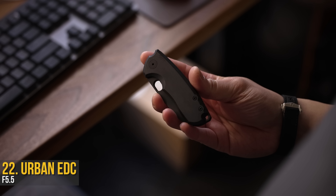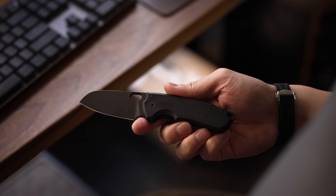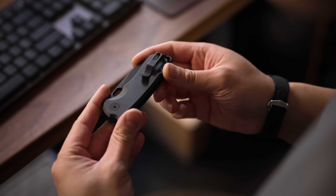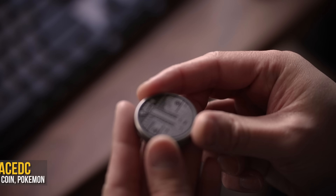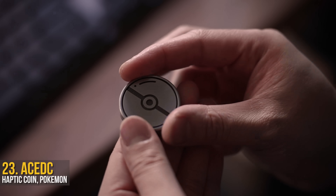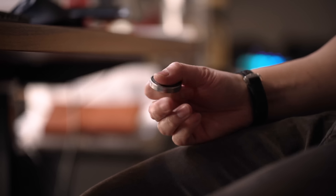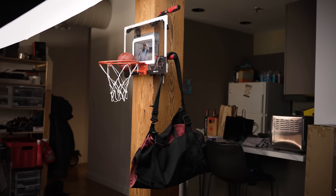In the pocket, I generally clip in the tool I'm currently testing. This time around it goes to the Urban EDC F5.5 in all-black — and while it is fun to fidget with continuously, it's probably not the friendliest. That's where my haptic fidget coin from ACEDC comes in. This one is just pure nostalgia, plus it's super satisfying to fiddle with, whether you're spinning it or rolling it between your fingers. It's a solid piece of metal you can count on to keep your fingers distracted.